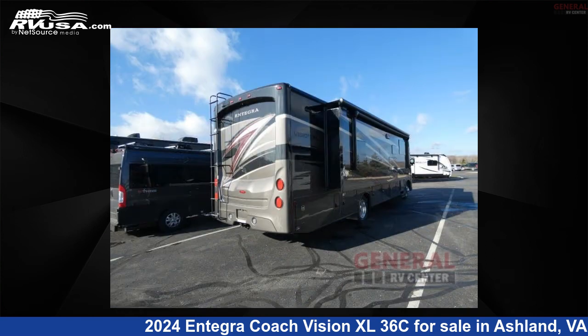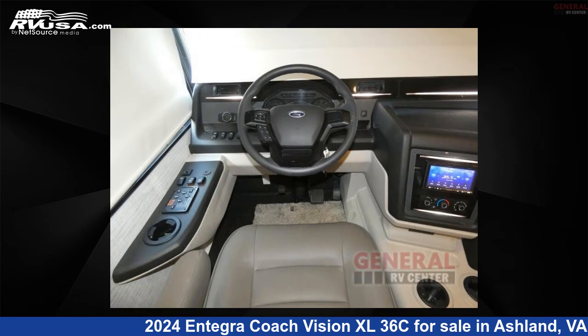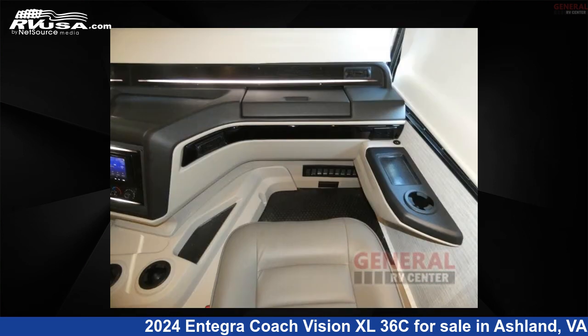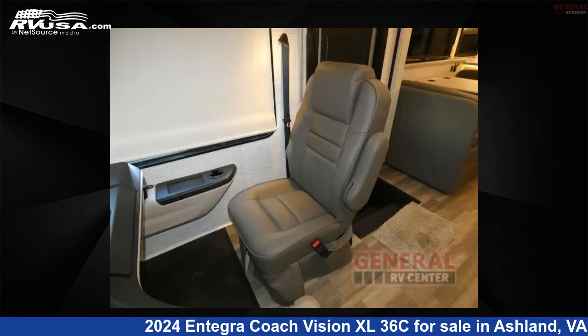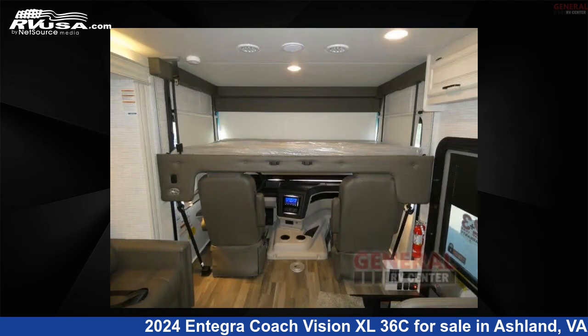This new Integra Coach is 38 feet 0 inches in length and features sleeps 5, slide out, and 72 gallons freshwater capacity. The floor plan layout of this Class A features bath and a half, outdoor entertainment, and rear bath. This 2024 Integra Coach Vision XL36C is built on a Ford F53 chassis.